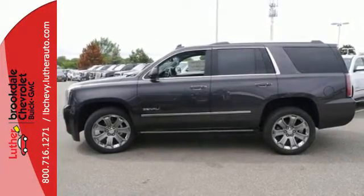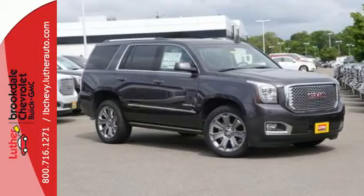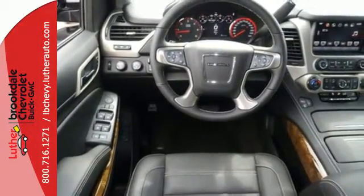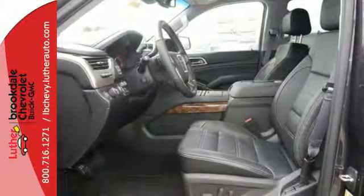OnStar with 4G LTE with built-in Wi-Fi hotspot and colored touchscreen navigation with IntelliLink are ready to respond to your needs. You set the temperature for the lap of luxury. It has heated and cooled seats for the driver and passenger and heated second row seats.